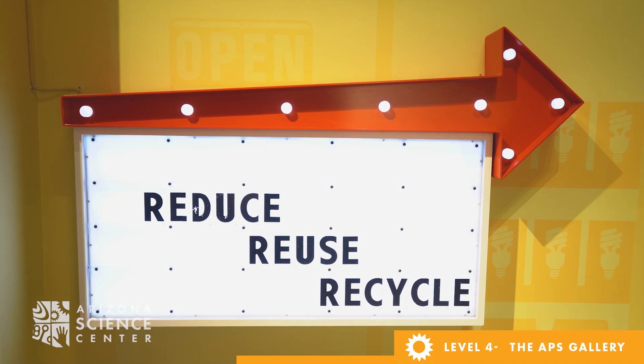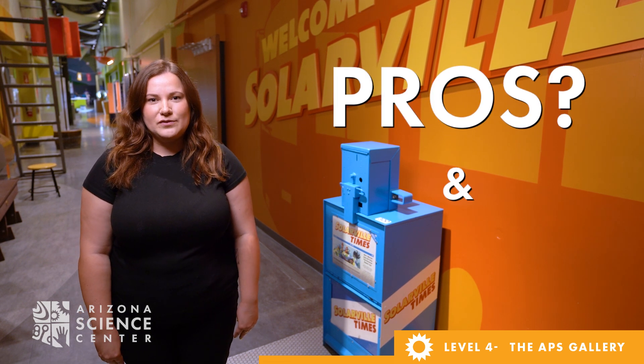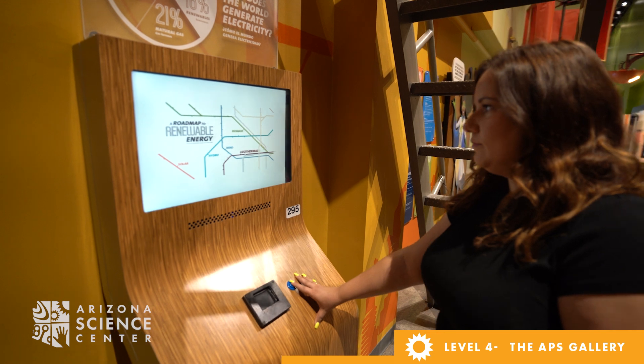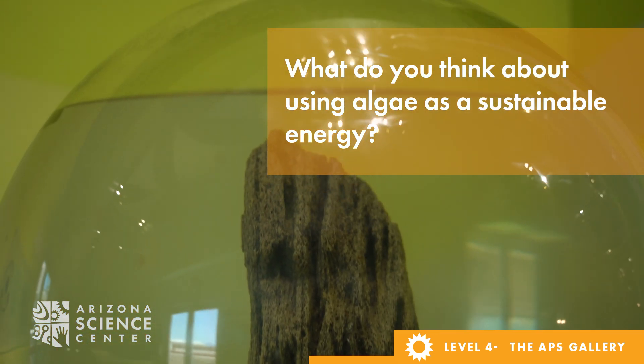Make your way to the Road to Renewable Energy kiosk and ask your child what they think the pros and cons of using solar as an energy source is. Then head over to the Algae Fuel video and ask your child what they think about using algae as a sustainable source of energy.